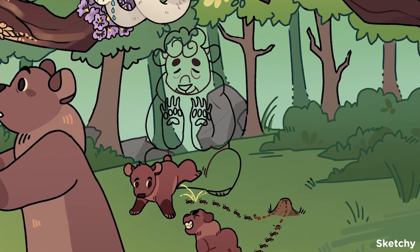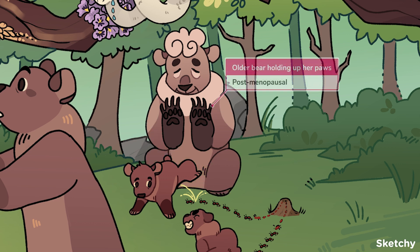The most common age groups in which lichen sclerosis is diagnosed are pre-pubertal or postmenopausal biologically female patients. To remind you of our postmenopausal patients, we have grandmama bear holding up her hands in the shape of a pause sign.